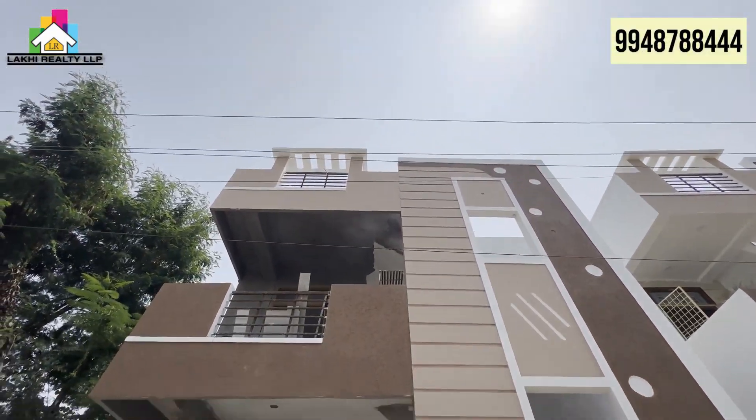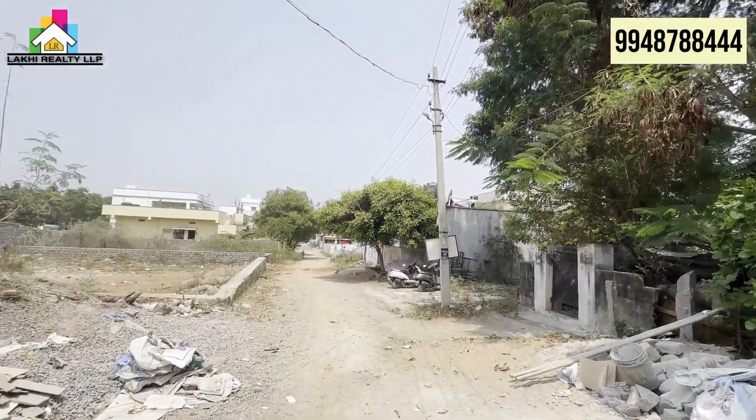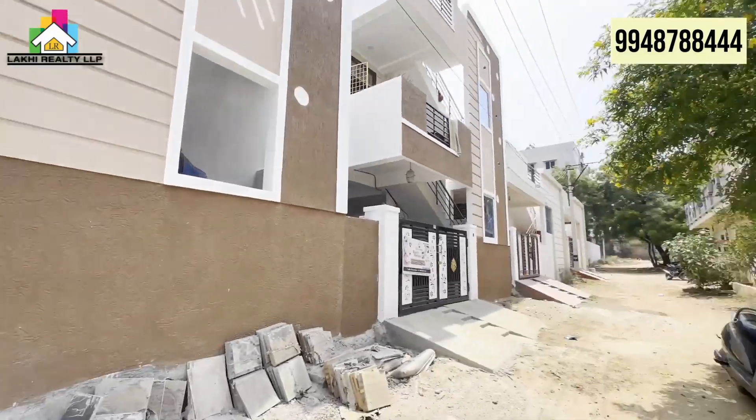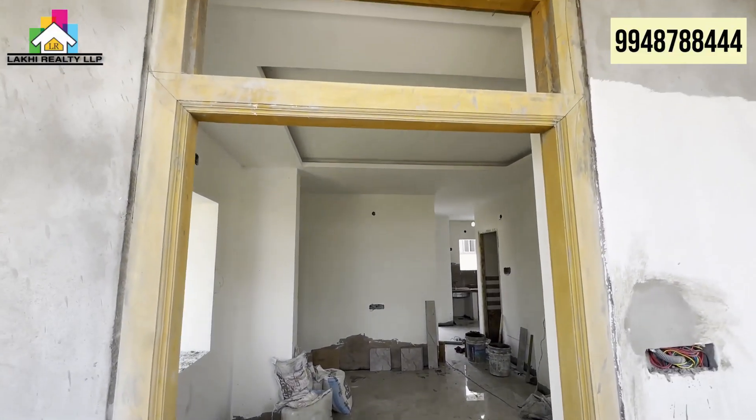Hello friends, welcome to our channel LAKARI ALT LLP. Today I am in Nagaram location. Now you are looking for a luxurious independent house, so I want to show you some important details. The exact location of Nagaram is East Gandhinagar.